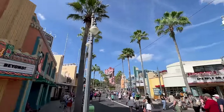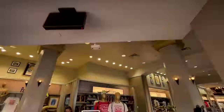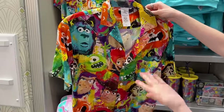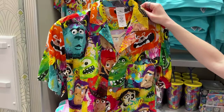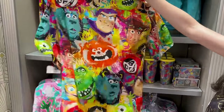Let's check out the rest of the Pixar collection here at the Beverly Sunset Store. Here's the collection — you can clearly see how it all matches. They have the same illustration with the characters in this nice, light, button-down shirt. This shirt is $65 and it's great for a hot day because it feels so light.